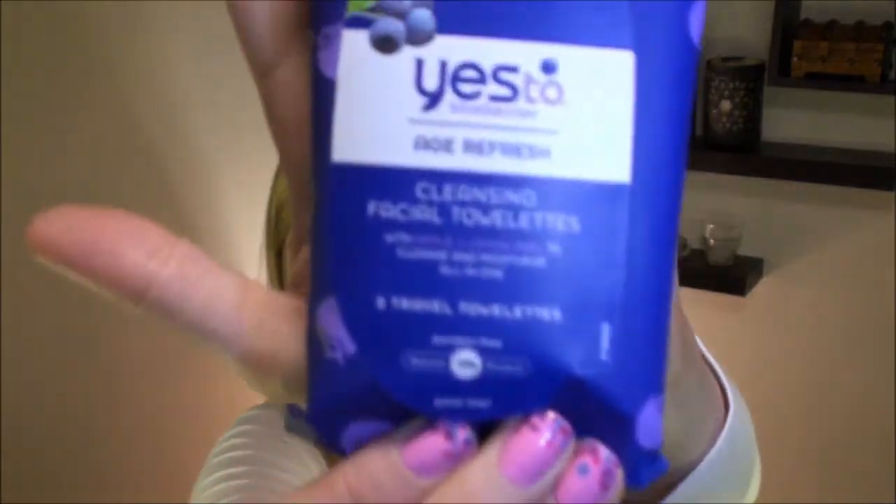The next big product is the Yes to Blueberries Age Refresh Cleansing Facial Towelettes with apple and lemon peel to cleanse and moisturize all in one. Travel towelettes — it says it comes with eight, paraben free and 99% natural. This is a pretty big size sample, as big as the size of my hand. Since it's made with apple and lemon peel I'm interested to smell it — I definitely smell the lemon, but it also smells kind of faintly like herbs. The unfortunate thing is that when I opened my packet it doesn't feel super moist, and I realized it's kind of open at the bottom — air is coming out of the package, so this isn't even truly sealed shut. That's kind of a bummer.